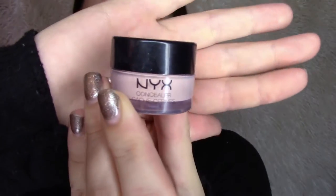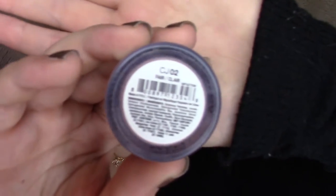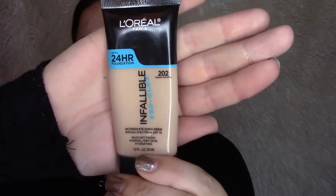I already moisturized my face and let it sit for a couple minutes. Now I'm going to prime my face — I start off with the Benefit The POREfessional and dab it into my problematic areas or where I feel I have big pores. Next I take my NYX concealer in Fair and put it over any spots on my face that are a little discolored or a recovering zit, just to make sure my skin is even. Then I go in with the Infallible Pro Glow by Maybelline and put it all over my face.